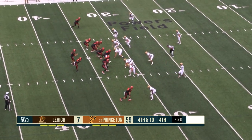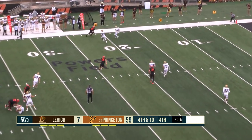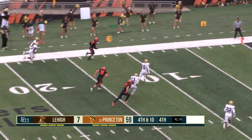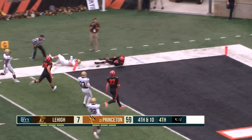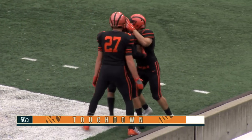Fourth down and ten, play clock down to two, they snap it. Four-man rush, complete to the far sideline. Dylan Classy gets past the tackler and he's gone — touchdown Princeton from 32 yards out.